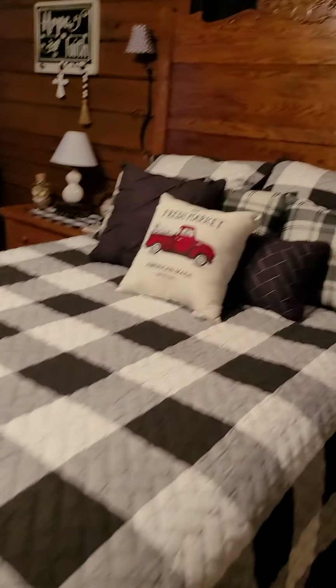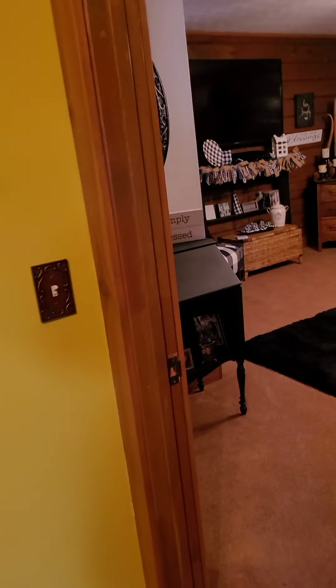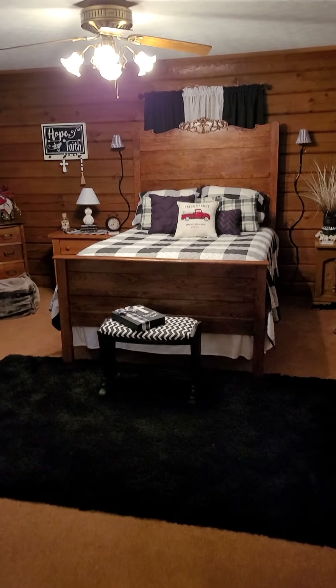There's a curtain up here, and there's actually a window right here behind this bed. Going outside, you can see there is a window in that bedroom, but you can't see it from inside because the bed frame is covering it.